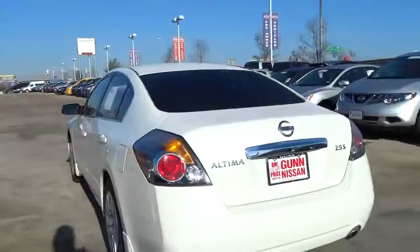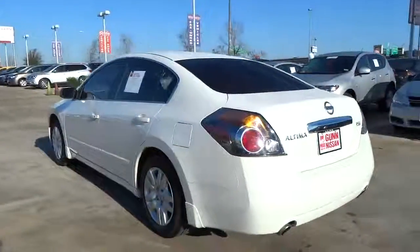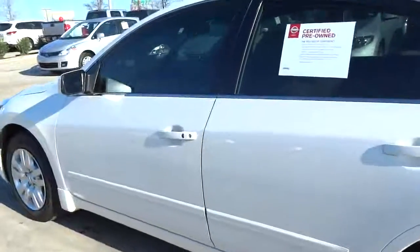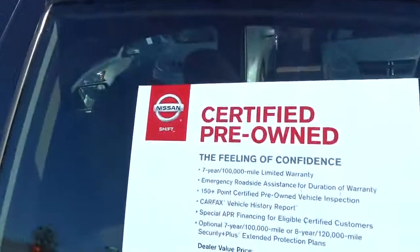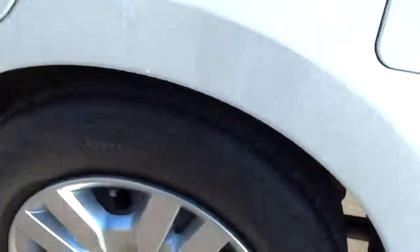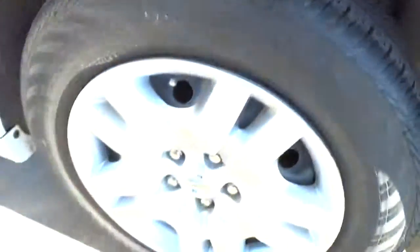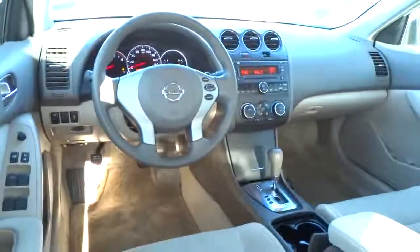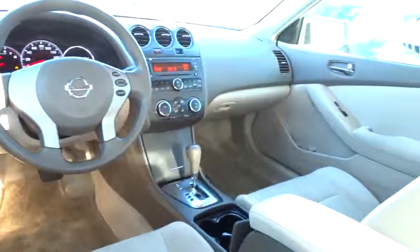This vehicle has less than 35,000 miles. Here are some of this vehicle's great options: stability control, traction control, front wheel drive, air conditioning, cruise control, power windows, trip computer, passenger airbag, remote power door locks, tachometer, speed proportional power steering, power mirrors, heads-up display, privacy glass.